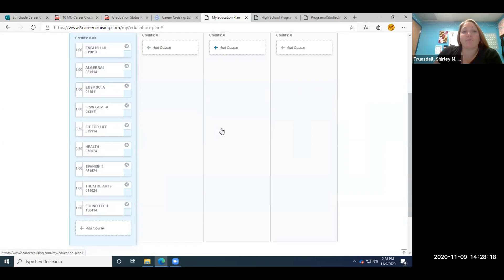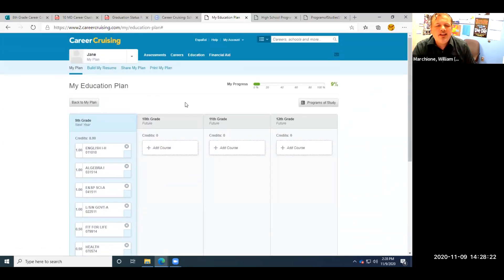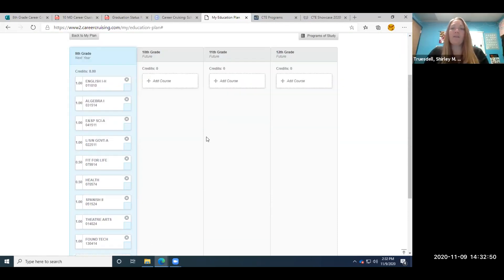We've now created a nice plan for our 9th grade year of school. If you're going to a school other than North Point, you would only have seven credits, not eight. Now that we've picked our course selection for freshman year, we're going to show you another way to help you decide the next four years, if you've chosen a CTE program route.